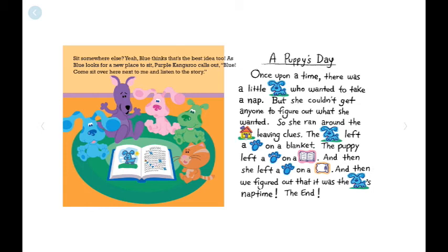A Puppy's Day. Once upon a time, there was a little puppy who wanted to take a nap. But she couldn't get anyone to figure out what she wanted, so she ran around the house leaving clues. The puppy left a footprint on a blanket, on a book, and on the pillow. And then everyone figured out that it was the puppy's nap time. The end.